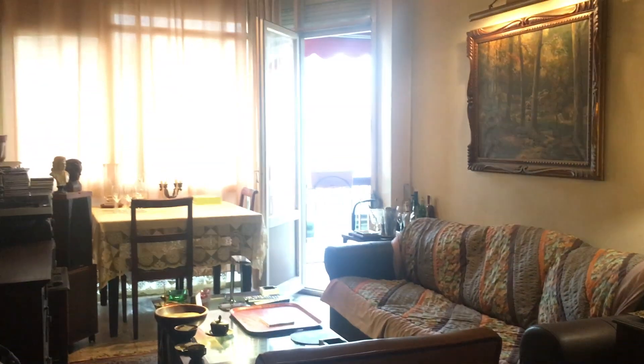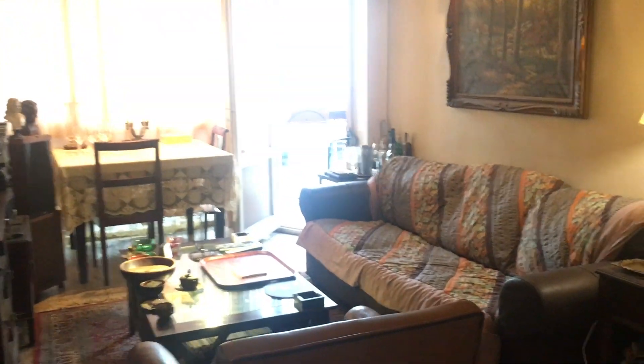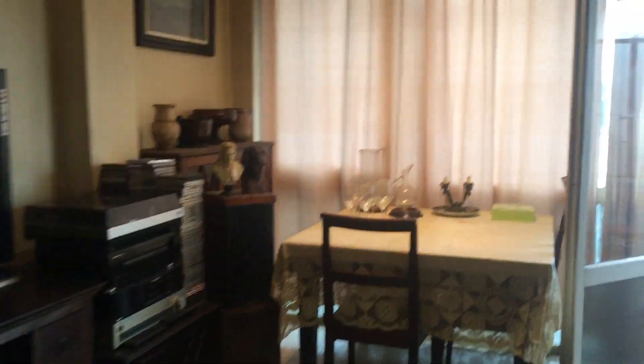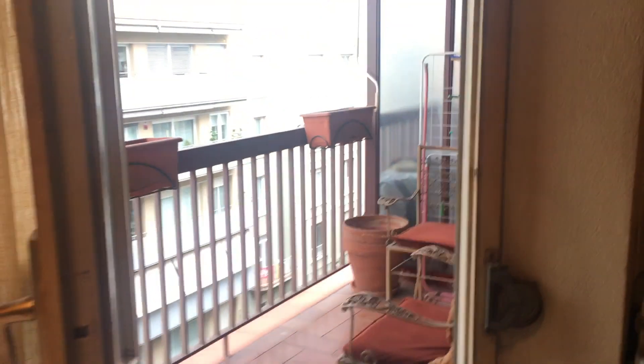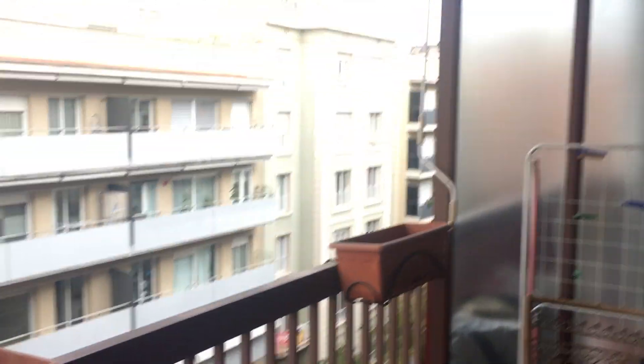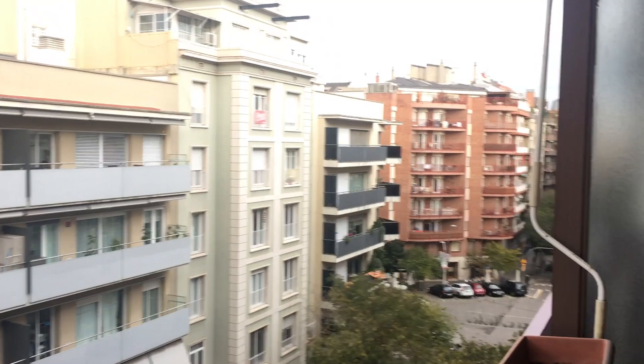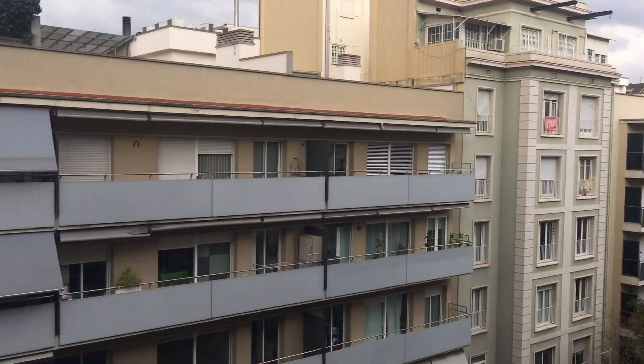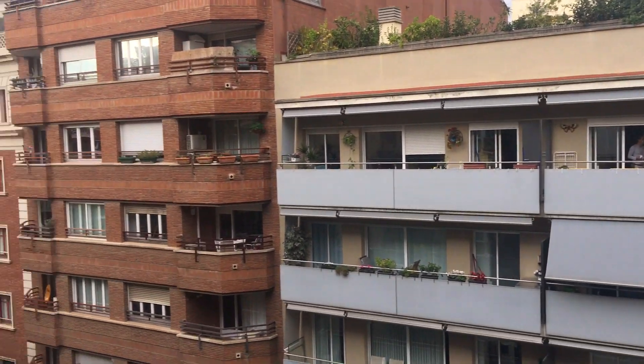So here's the living room: the big sofa, the TV, an armchair, the table over there. And then the little balcony — we have chairs, you can also set up the table if you want to eat there. And the view — so that's Echampla with its large avenues.